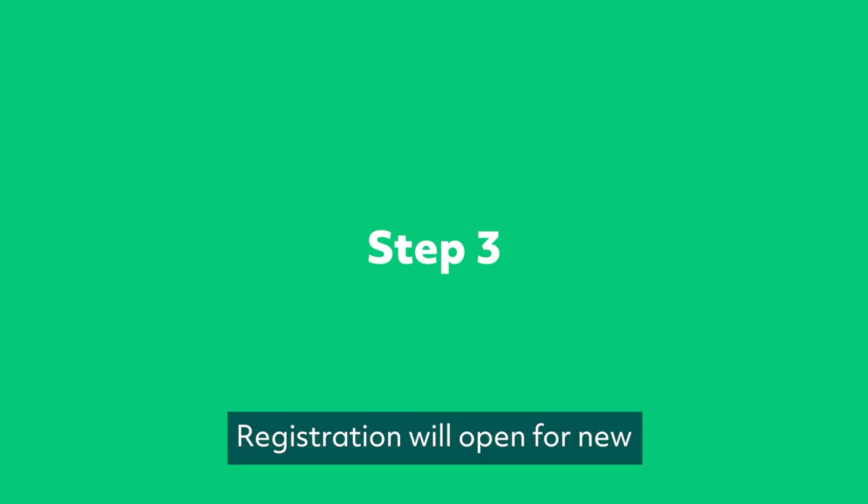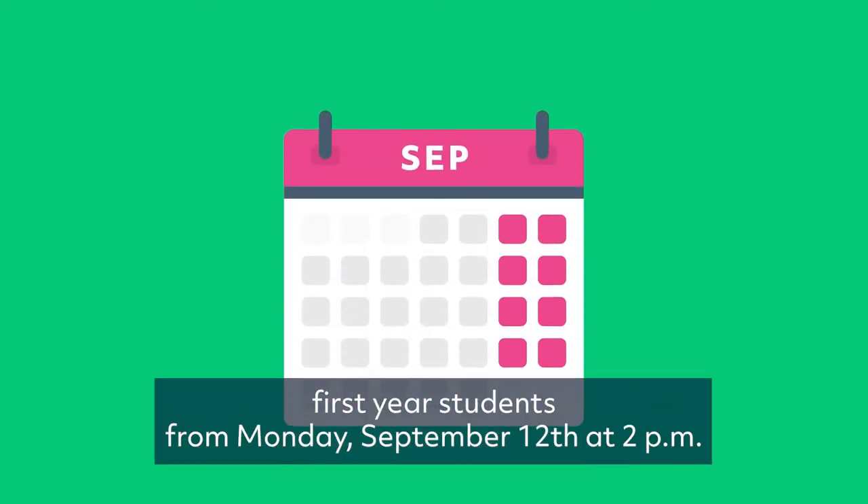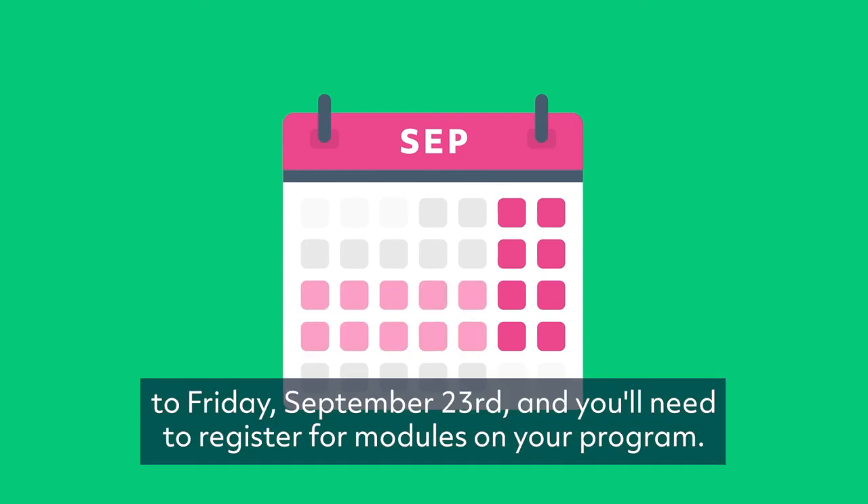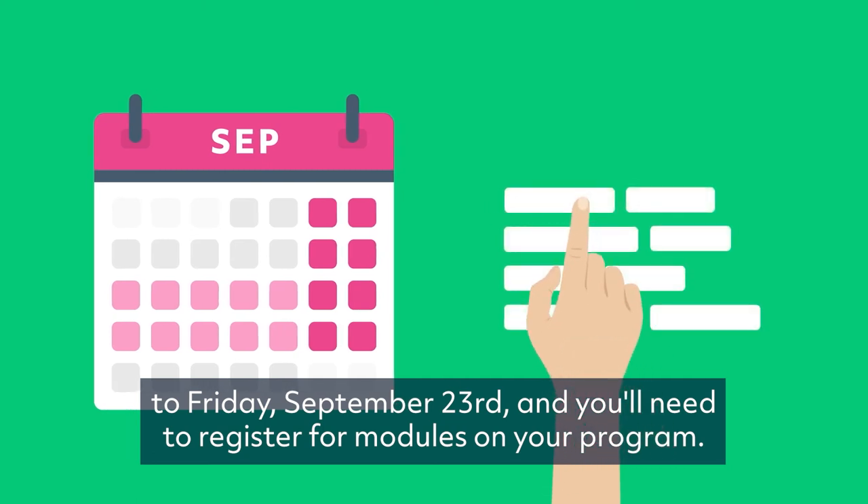Step 3. Registration will open for new first year students from Monday, September 12th at 2pm to Friday, September 23rd. You'll need to register for modules on your program.